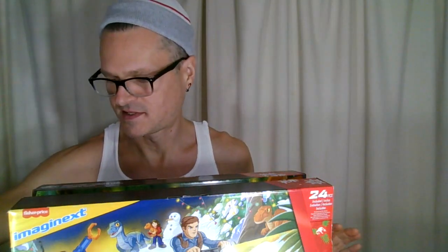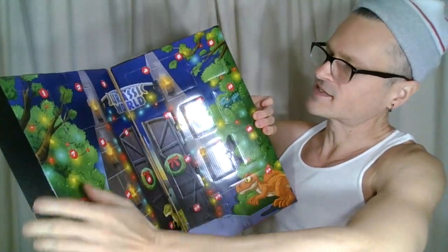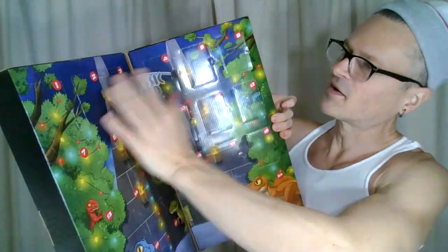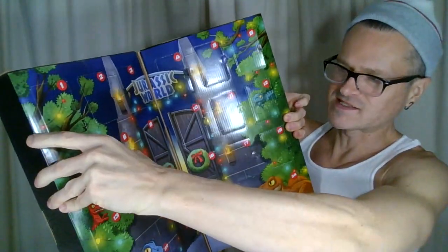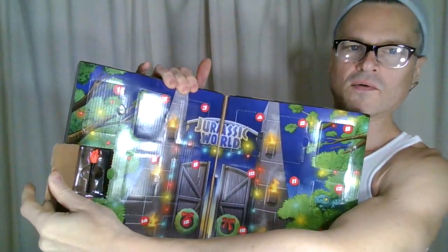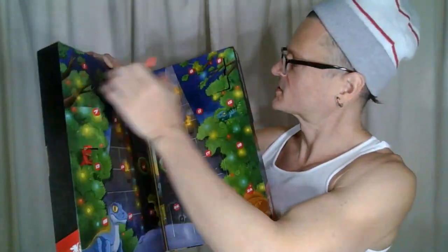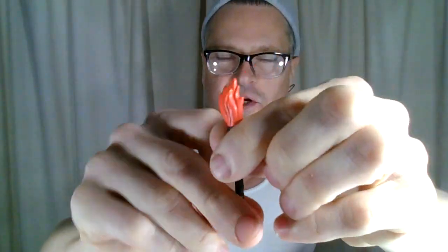Let's look into this Jurassic World advent calendar for day 7. We did the whole first row and are now on the second row. I would have expected something a little more than an accessory, considering we just got a shovel yesterday. But I am not disappointed with the accessories we're getting this year, especially because every single one of them has been able to work in 1-to-6 scale too.